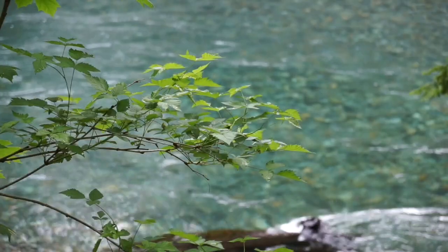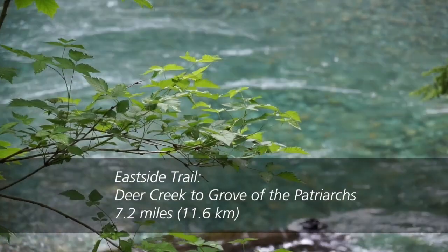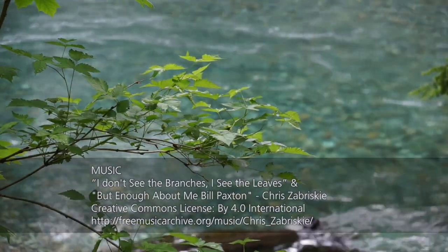Words read Eastside Trail, Deer Creek to Grove of the Patriarchs, 7.2 miles, 11.6 kilometers. Music: "I don't see the branches, I see the leaves" and "But enough about me" by Bill Paxton, Chris Zabriskie. www.nps.gov/mora